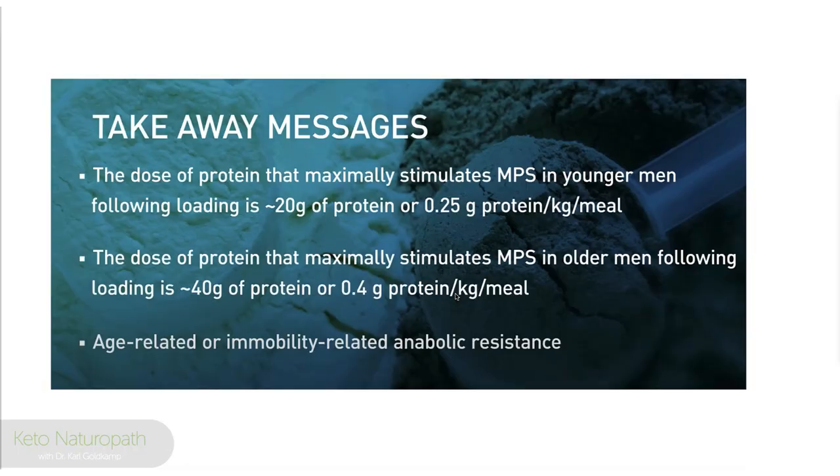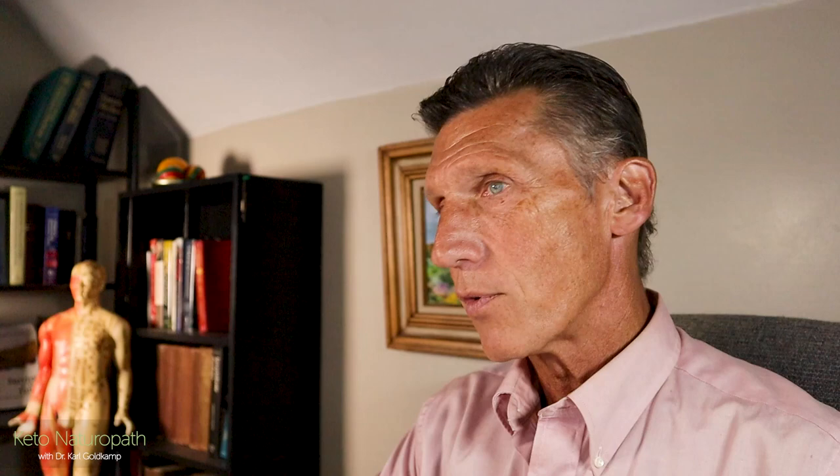The dose of protein that maximally stimulates muscle protein synthesis in younger men following resistance exercise is 20 grams — or 0.25 grams per kilogram of body weight. The dose for older men is twice that: 40 grams, or 0.4 grams per kilogram. Age-related or immobility-related anabolic resistance means that someone in the hospital would especially benefit from whey protein isolate combined with leucine — at least they won't be atrophying as fast. When you get older, if you're losing muscle mass it takes a lot more to get it back.